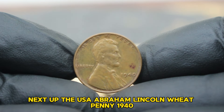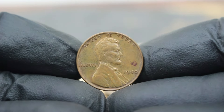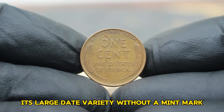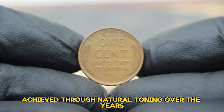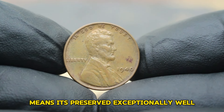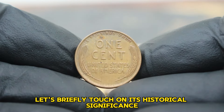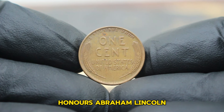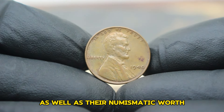Next up, the USA Abraham Lincoln wheat penny 1940, specifically the large date variety without a mint mark in that coveted gold shade and extra fine condition. The 1940 Lincoln wheat penny is highly sought after by collectors: its large date variety without a mint mark makes it relatively rare compared to other variations from that year, its stunning gold shade achieved through natural toning adds a unique allure, and its extra fine condition means it's preserved exceptionally well. The Lincoln wheat penny series, minted from 1909 to 1958, honors Abraham Lincoln and symbolizes a significant era in American history. These coins were widely circulated and are now cherished for their historical value as well as their numismatic worth.